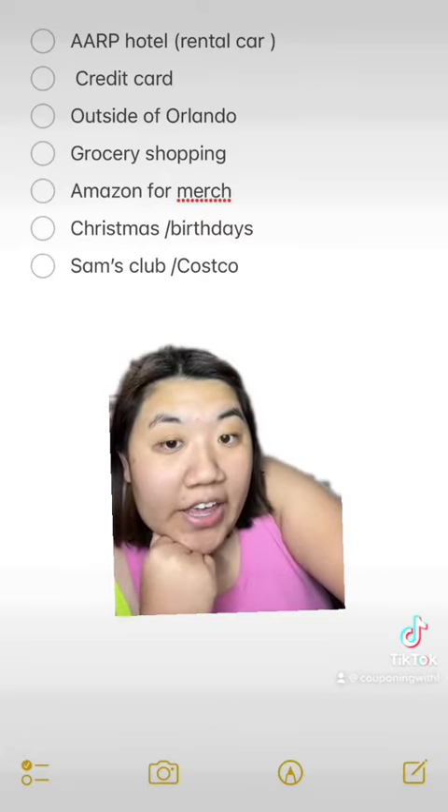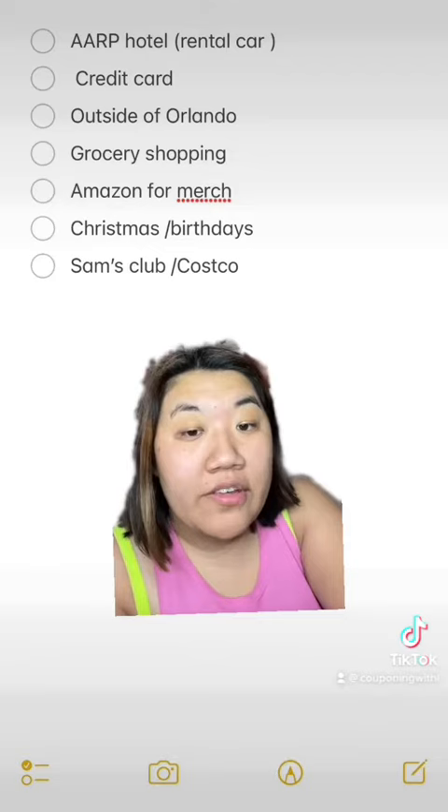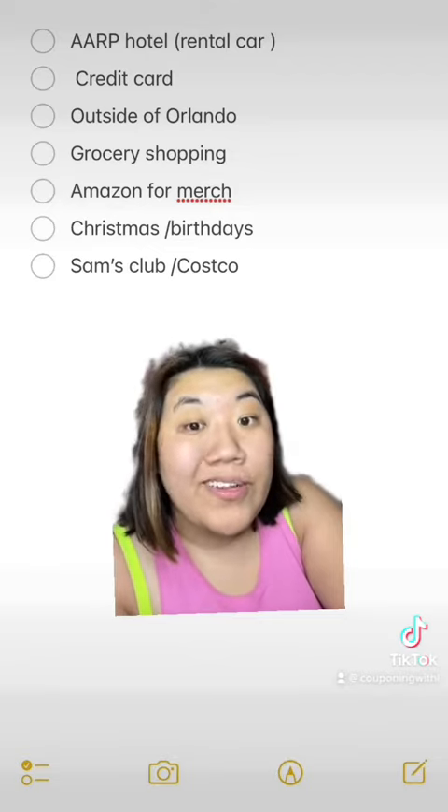First, I got an AARP membership. That got me 10% off my hotel booking as well as 10% off my rental car booking.